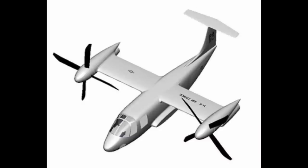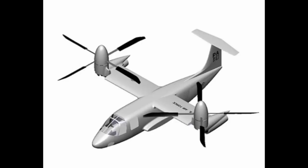Next, we have Continuum Dynamics, who are designing their aircraft based on a technology called the VDTR, or Variable Diameter Tilt Rotor. At a cursory glance, their aircraft looks like the Osprey, but on closer inspection one can note a very clever feature of the design.